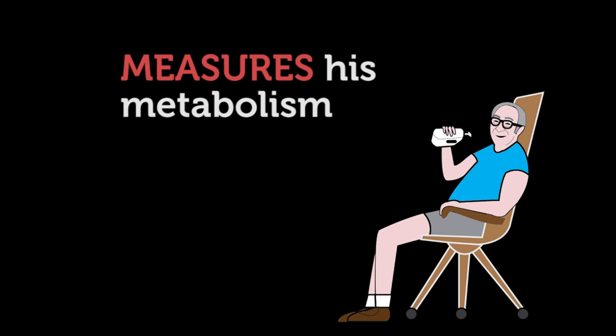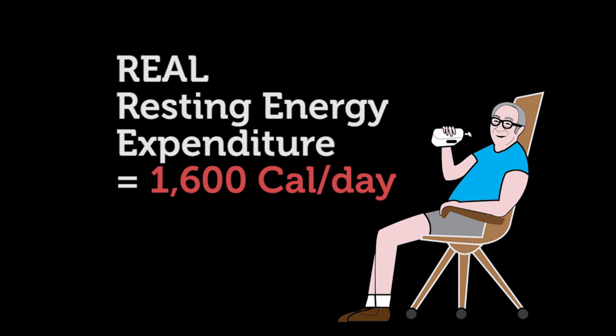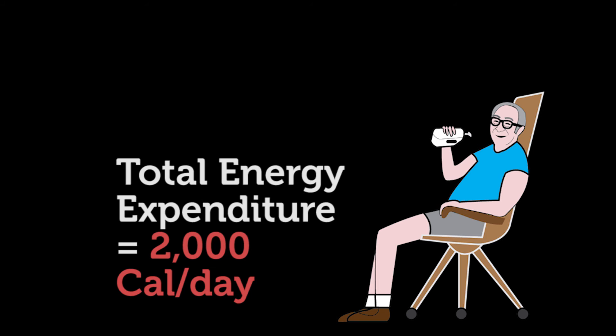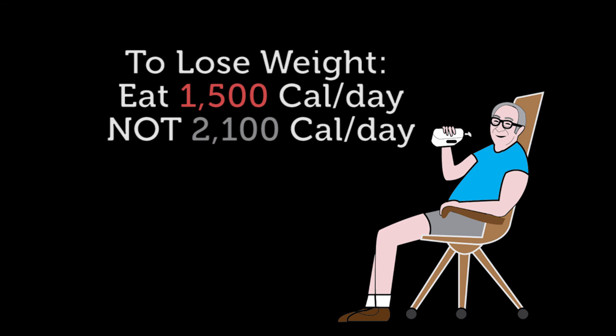Now let's see what happens when Fred measures his metabolism with the Breezing Metabolism Tracker. Fred learns that his resting energy expenditure is actually 1,600 and his total expenditure is 2,000 calories per day. Therefore, Fred's daily calorie intake goal should be 1,500 calories.